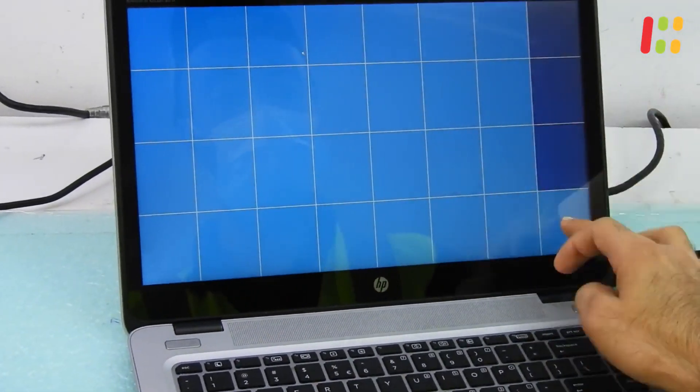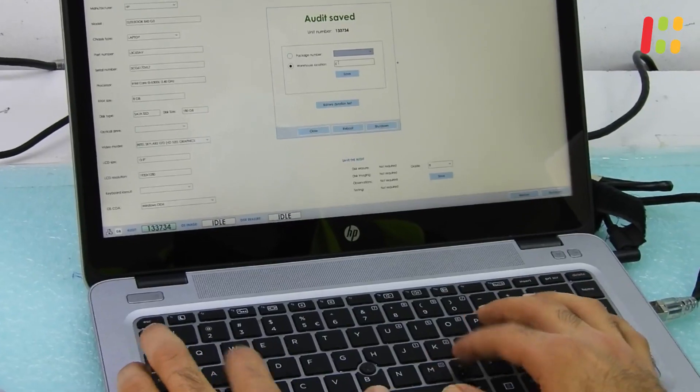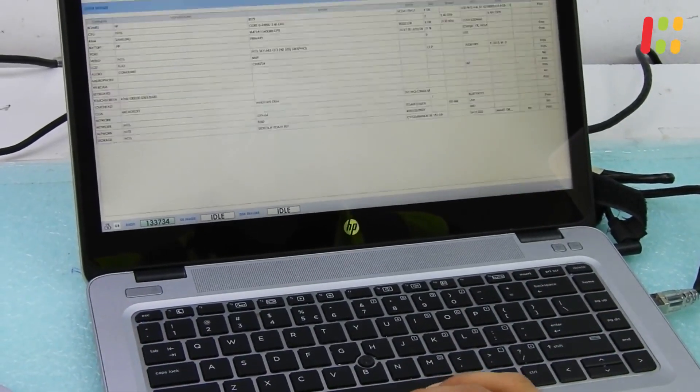Aiken Workbench will also install the operating system while the laptop is being tested. We also check the cycle count of the batteries and run 4K video for at least two hours, as well as a stress test that will also run for the same period of time.